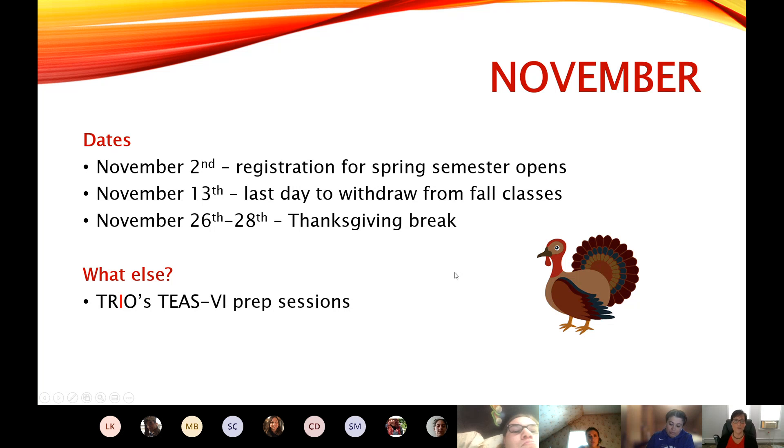In November, November 2nd this year is when registration for spring classes is going to open. That might seem a little crazy — it's November and we're talking about spring classes — but remember that spring classes start in January. We always recommend that students register as soon as possible, preferably the day registration opens, because classes do fill up and we want our students to get the best classes that they can.